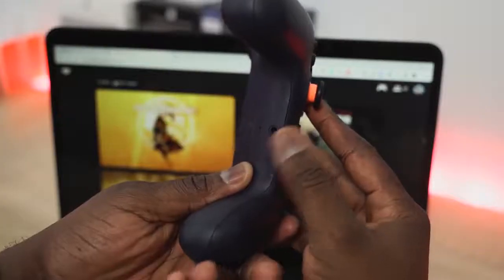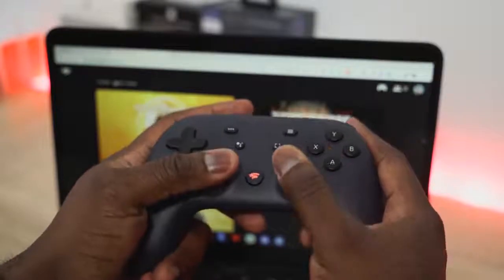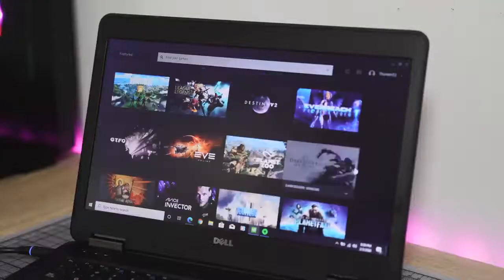We're all bored at home and you just finished watching Tiger King and need something else to do. I have the best game streaming services you can play right now, and I'm going to give you a breakdown of some of them. If you haven't watched my other videos about game streaming services, I've compared Stadia, xCloud, GeForce Now, and all that fun stuff.